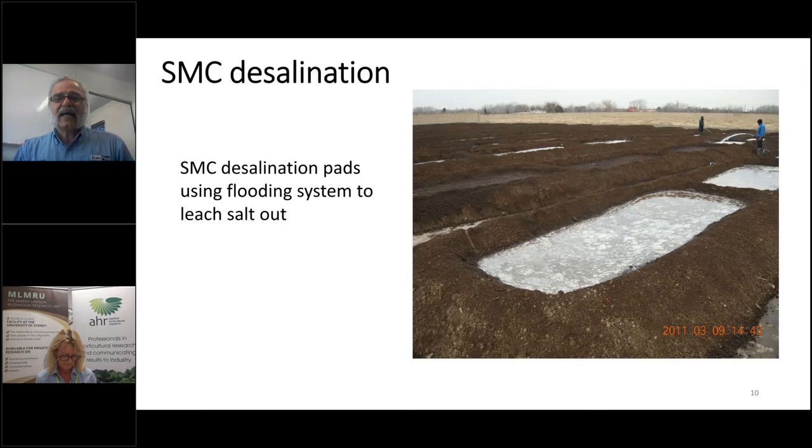In this photo you can see a closer look at the pad — the way we piled the SMC in rows and used a flooding system: filling them with water like a ditch and letting the salt dissolve and drain out. This is how we desalinated the SMC. It took about three weeks to desalinate, and then it was ready to go.